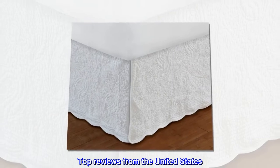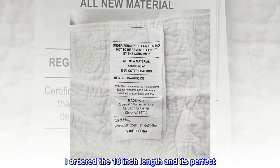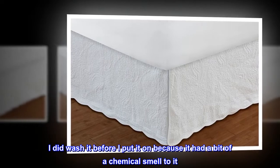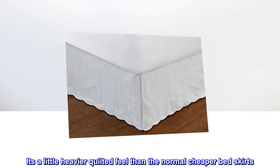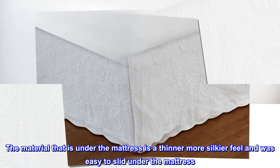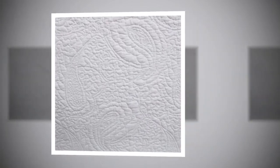Top reviews from the United States. Beautiful bed skirt. The Greenland bed skirt in white is a beautiful quilted look. I ordered the 18 inch length and it's perfect. I did wash it before I put it on because it had a bit of a chemical smell to it. It fits my queen bed perfectly. It's a little heavier quilted feel than the normal cheaper bed skirts. The material that is under the mattress is a thinner, more silkier feel and was easy to slide under the mattress. It definitely has a quality look and feel to it. Happy with my purchase.